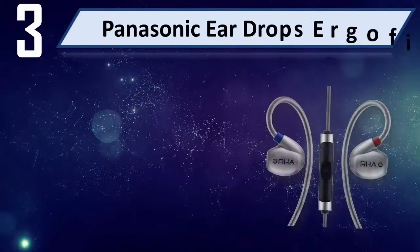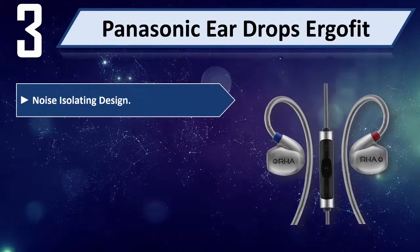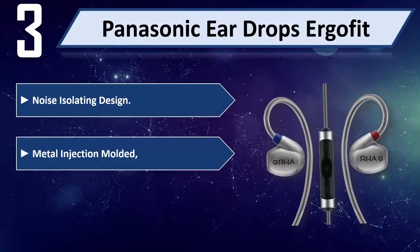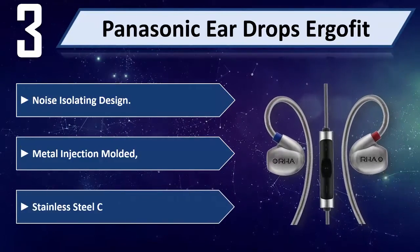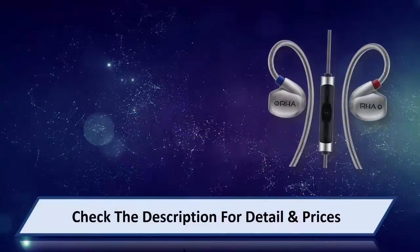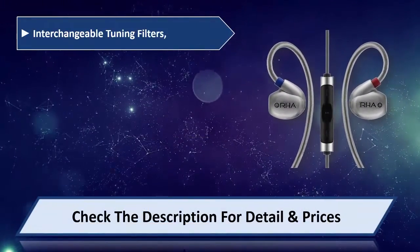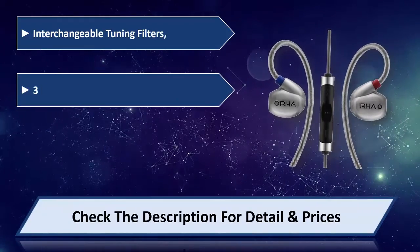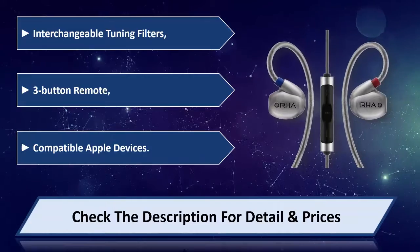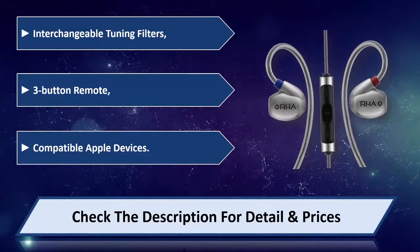Number 3: Panasonic Ear Drops. Noise isolating design. Metal injection molded, stainless steel construction. Interchangeable tuning filters. 3-button remote, compatible with Apple devices. Please check the description for detail and price.